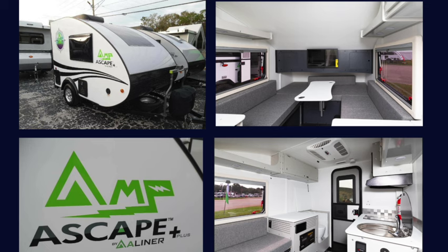Hi, my name's Daryl, and I'm here today talking to Chuck Phillips. He's with A-Liner, and he's going to talk to us a little bit about their brand new product, the Ascape Amp, which they just introduced at the Florida Super Show RV show. I'm interested in what changes were made to this product over the regular Ascape, and also the target demographic of the Ascape versus the regular A-Frame A-Liner. Let's start with that — go ahead and introduce yourself, Chuck.